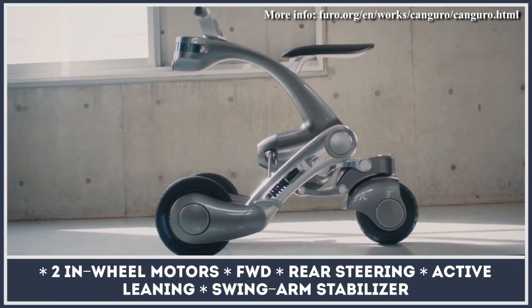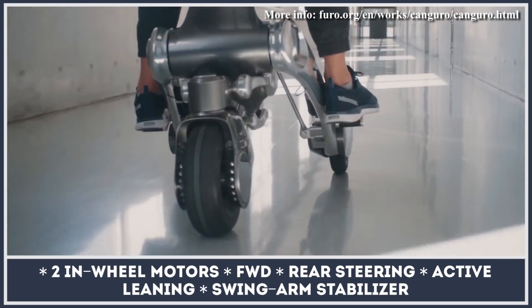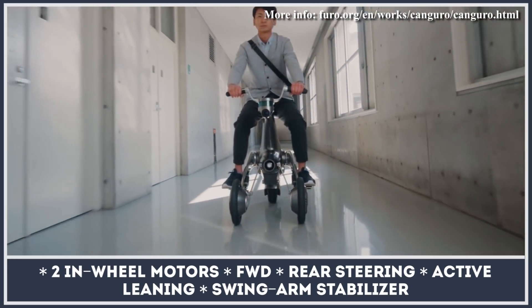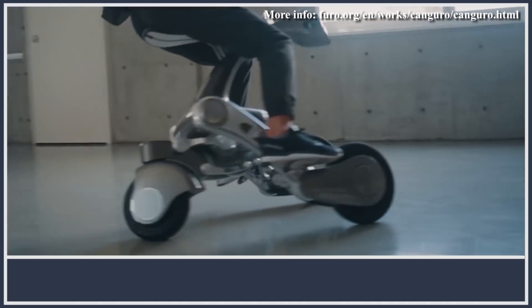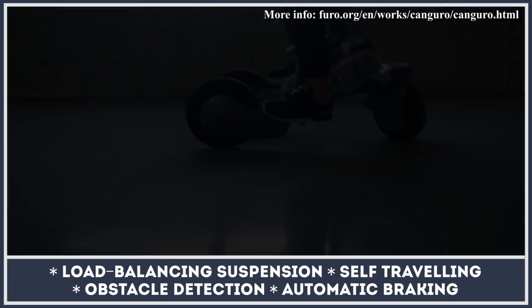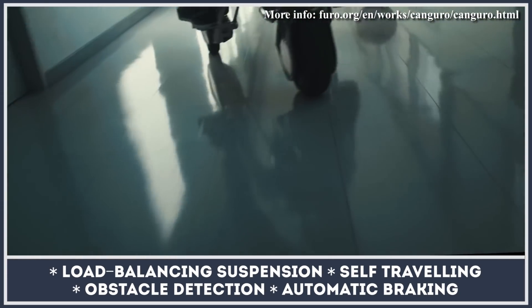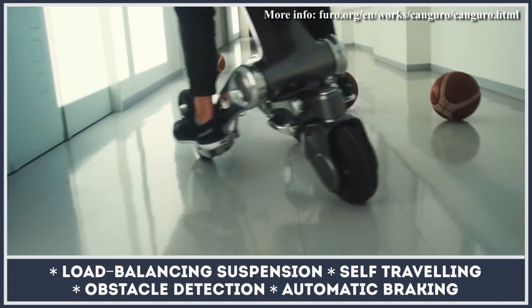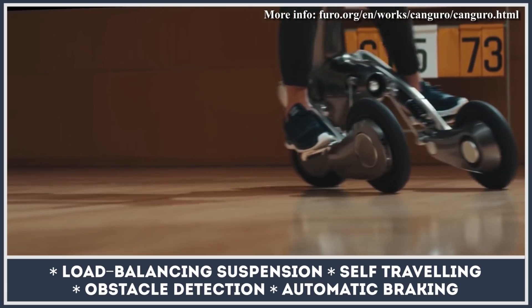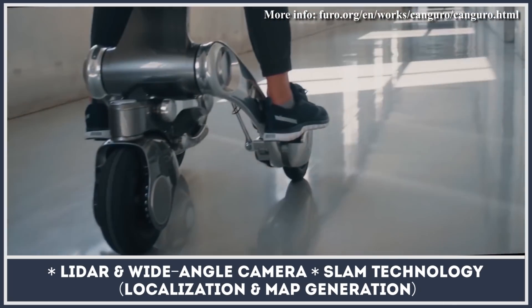Developed by the Japanese Future Robotics Technology Center, this model combines the functions of a rideable scooter and a smart robot that can travel on its own. It is motivated by two motors located in the front wheels, with rear steering and active leaning technologies. When serving as your ride, the vehicle provides haptic feedback informing you about traveling speed and the expected turning radius. The RoboScoot is also designed to work as your everyday partner droid, performing functions of a communication terminal.